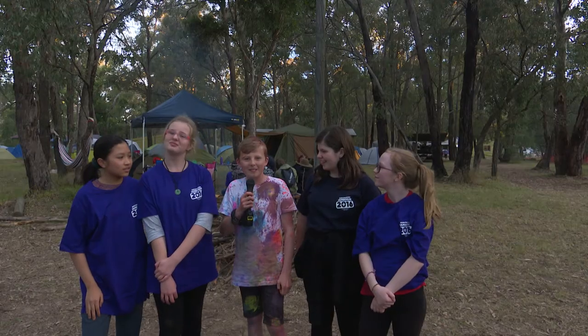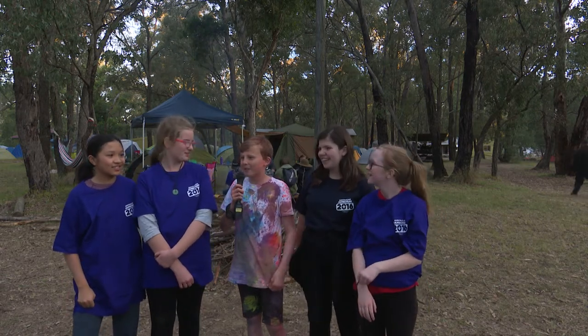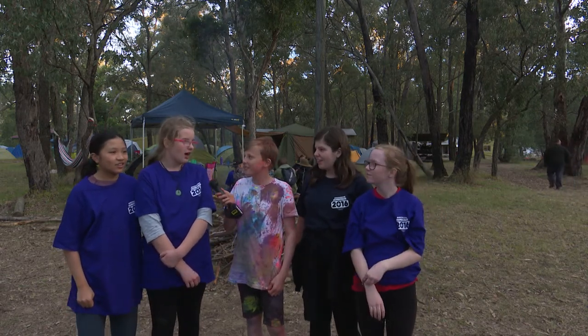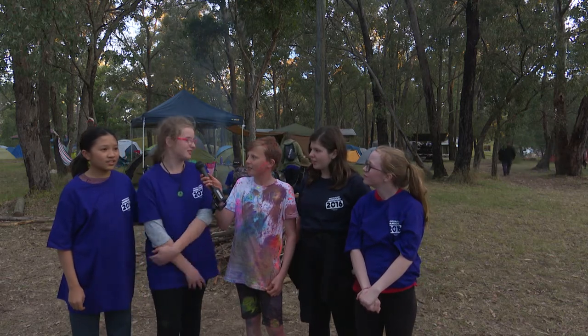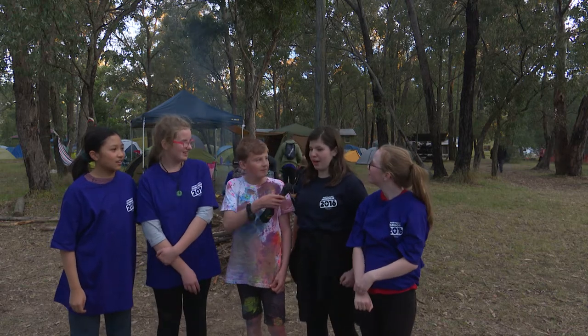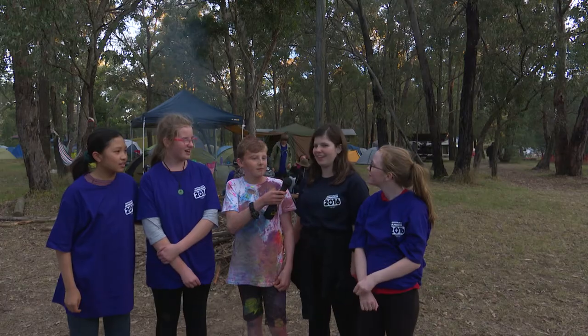Hello, my name's Hamish and I'm here with Kingston Smith. So what was your favourite part about State Rally? I really enjoyed all the activities you could go to — it was quite interesting. I enjoyed making friends because it's actually quite interesting to see how many colourful people there are in this place.